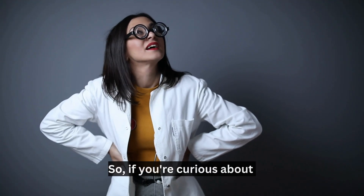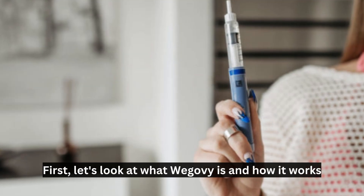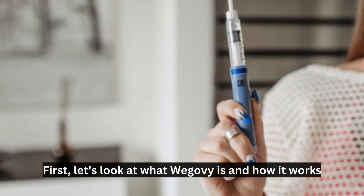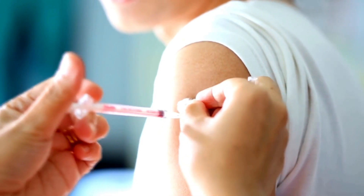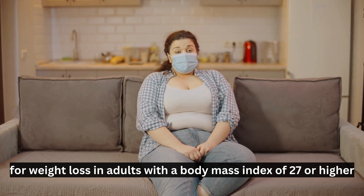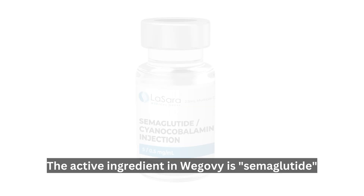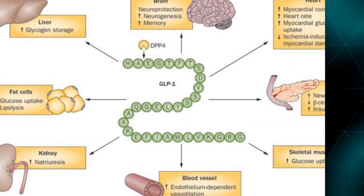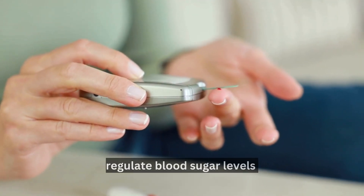So, if you're curious about this new weight loss wonder drug, you've come to the right place. Let's get started. First, let's look at what Wegovy is and how it works. Simply put, Wegovy is a once-weekly injectable medication that is FDA-approved for weight loss in adults with a body mass index of 27 or higher. The active ingredient in Wegovy is semaglutide,